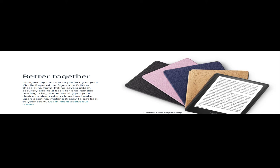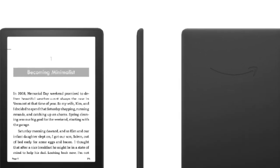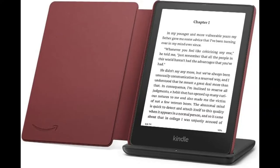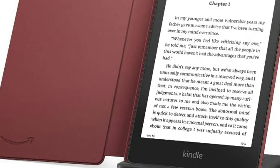Better together. Designed by Amazon to perfectly fit your Kindle Paperwhite Signature Edition, these slim, form-fitting covers attach securely and fold back for one-handed reading. They automatically put your device to sleep when closed and wake upon opening, making it easy to get back to your story.